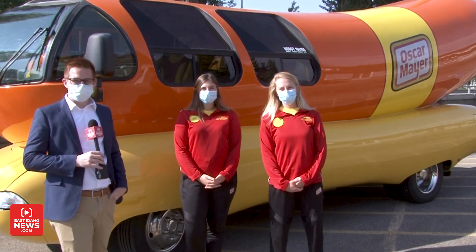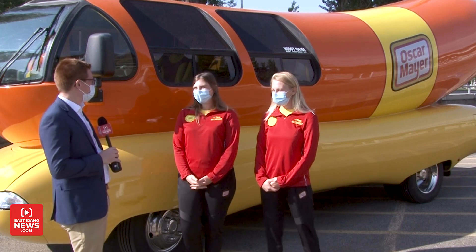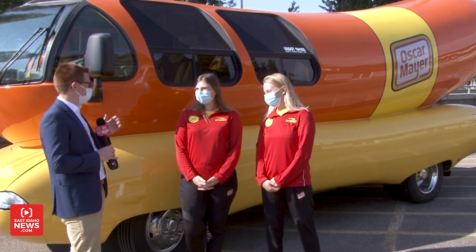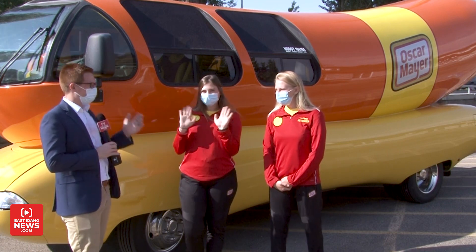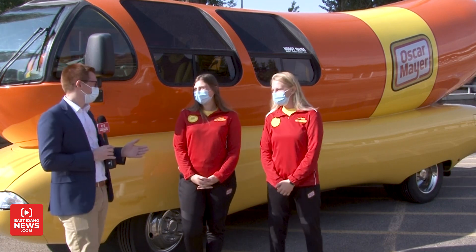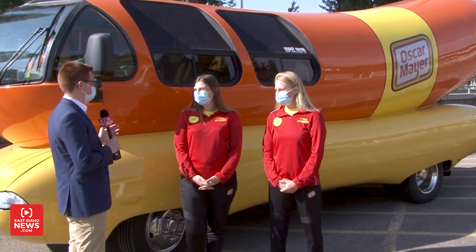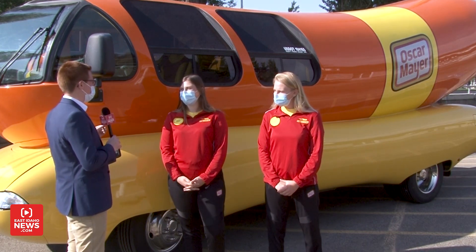Hey everyone, Eric Grossarth with eastidahonews.com, and we have very special visitors here in Idaho Falls. I am with Relish Rachel and Ketchup Katie, and they are hotdoggers driving the Wienermobile. A lot of people have seen this around, but tell me a little bit — what is a hotdogger?